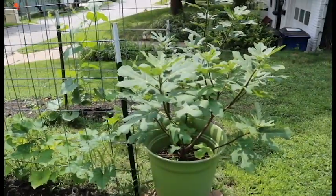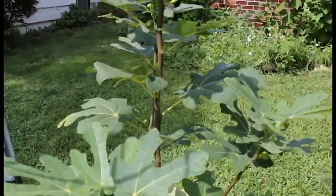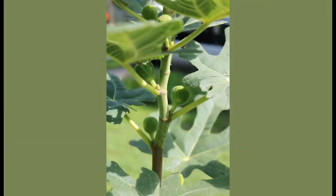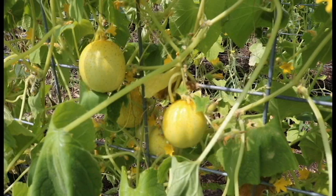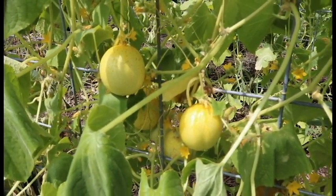The fig trees are just doing awesome. Here is one of our fig trees — as you can see we're starting to get quite a little collection of baby figs on there, so hopefully we'll have our first harvest this fall.